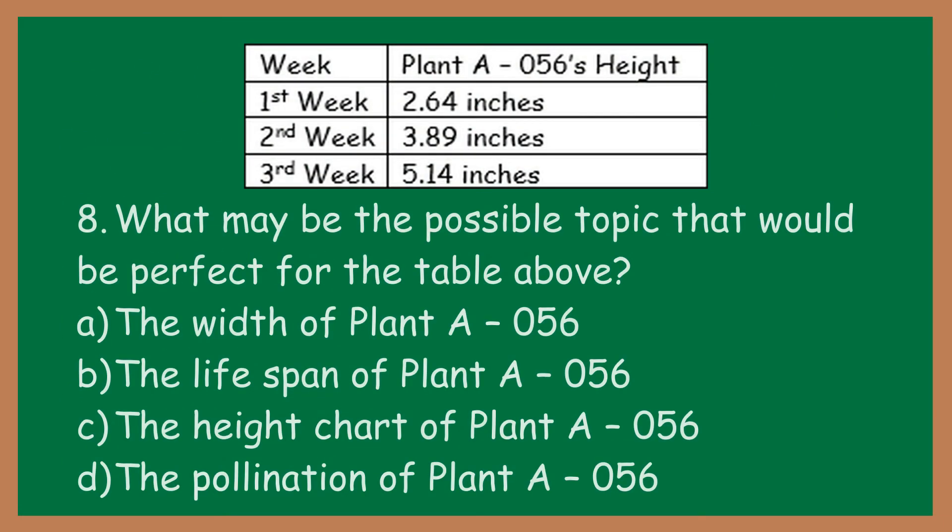Number eight: what may be the possible topic that would be perfect for the table above? A: the width of plant A-056. B: the lifespan of plant A-056. C: the height chart of plant A-056. D: the pollination of plant A-056.